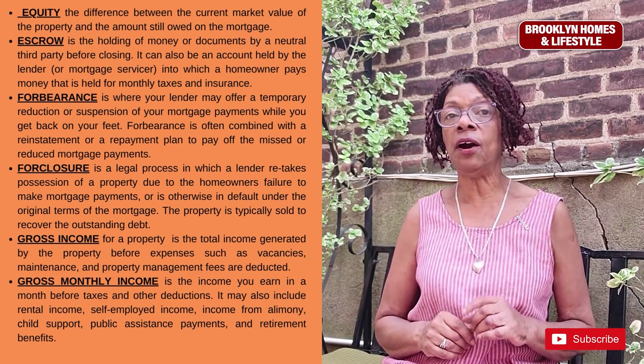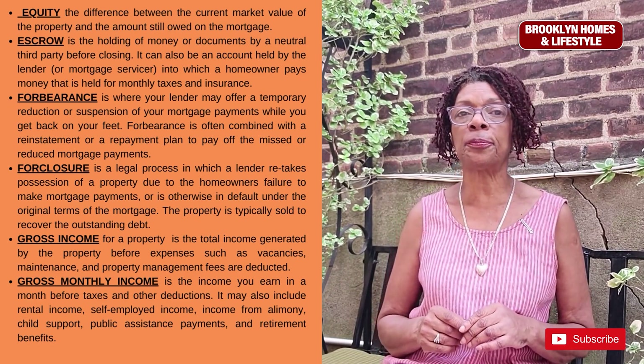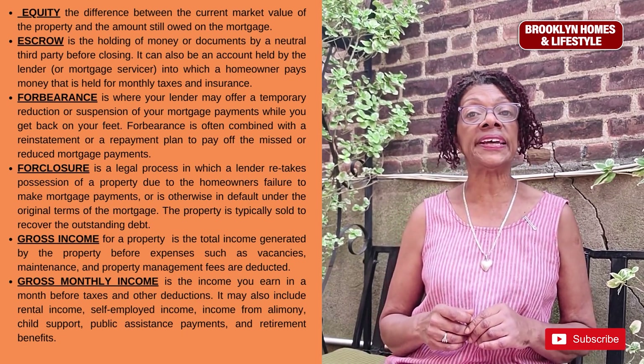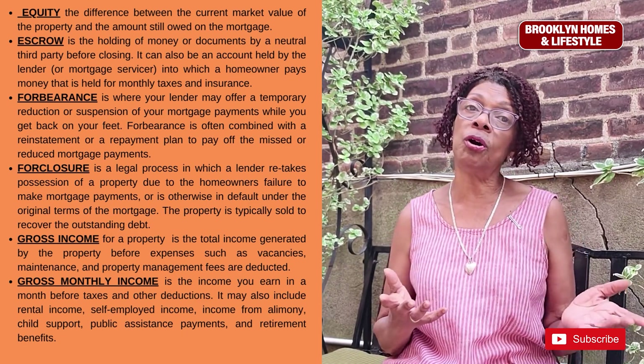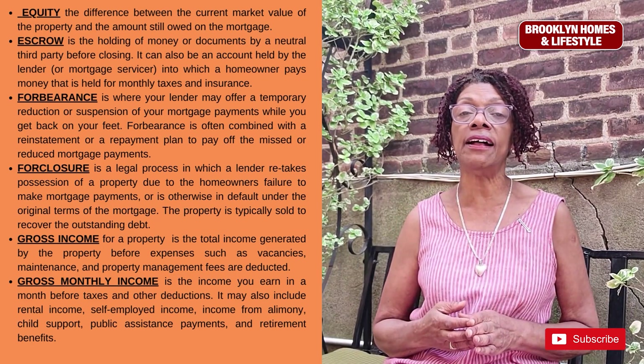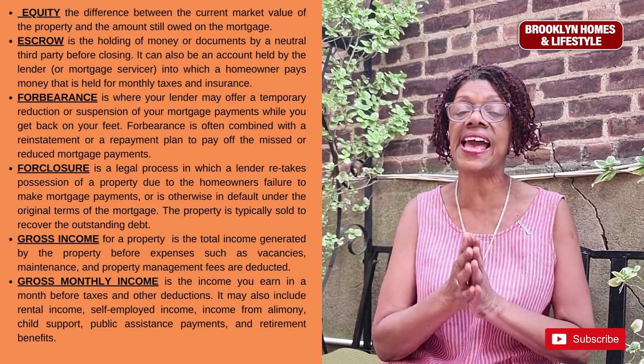Escrow is a holding of money or documents by a neutral third party before the actual closing. It can also be an account held by the lender or mortgage servicer into which a homeowner pays money for monthly taxes and insurance.